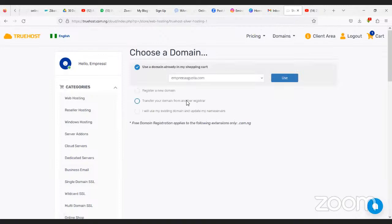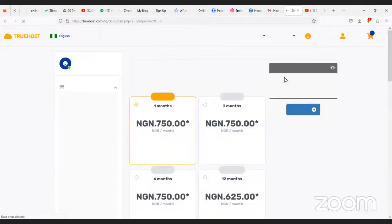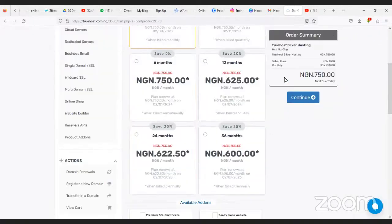Once you click Order Now, it says 'use a domain already in my shopping cart' — that's the domain we already added. If you already have a domain, select 'transfer your domain from another registrar.' It has automatically selected our domain since we added it to cart. Click Use, and it will verify your domain selection.